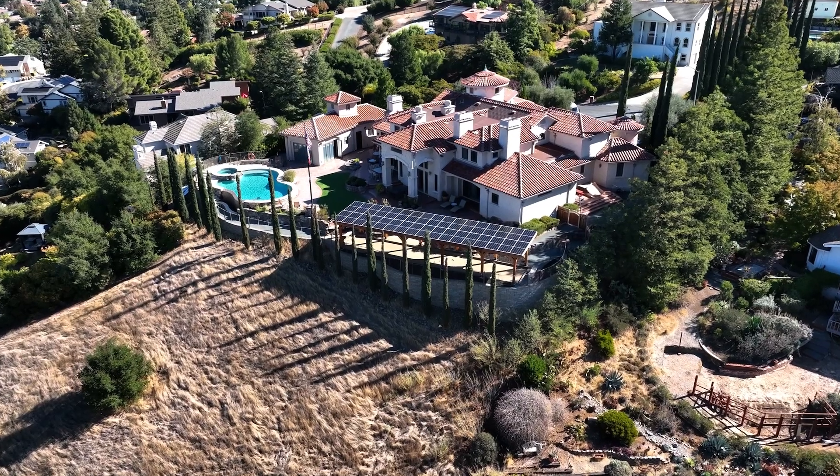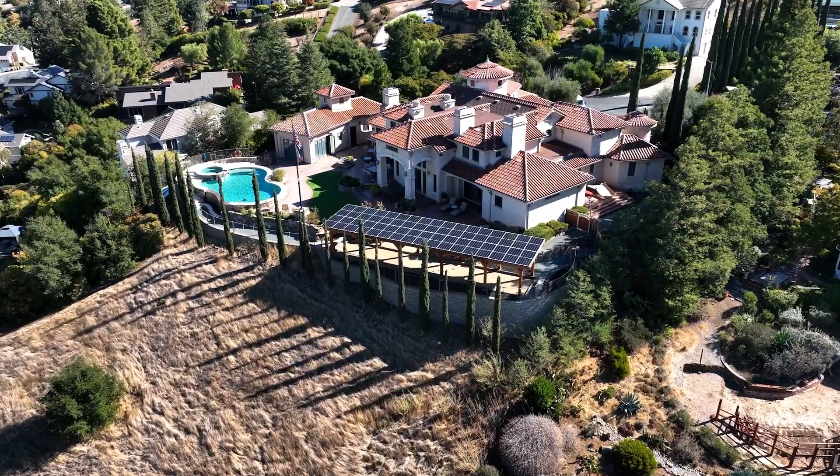Hello, I'm Chadwick, co-owner of Shade Power. Our solar pergolas are a great way to create a shaded outdoor space while generating clean energy for your home.